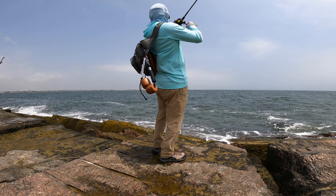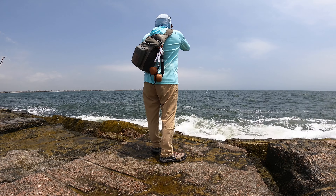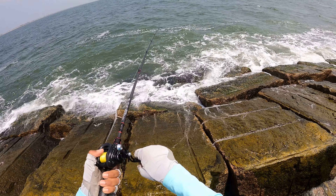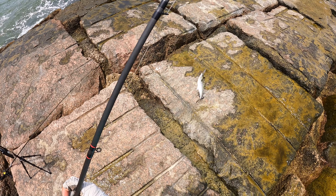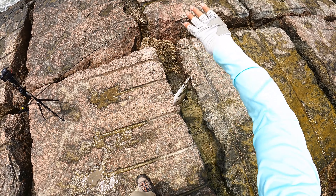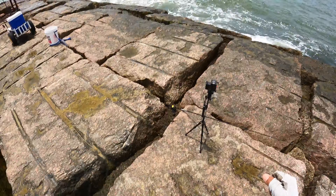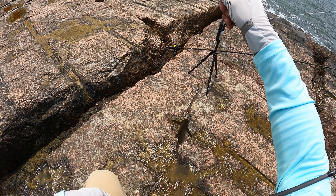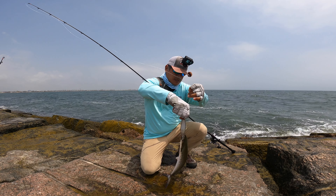That's one — that's a Spanish mackerel. There we are. Finally on the board, y'all. Spanish mackerel, first one of the season. And we can truly say that we got one, even though we hooked the one earlier today. This one right here. Nice.